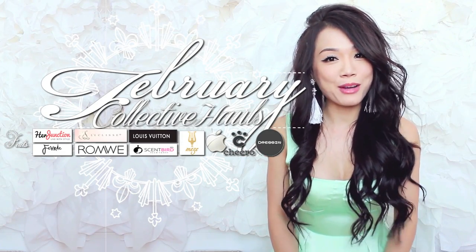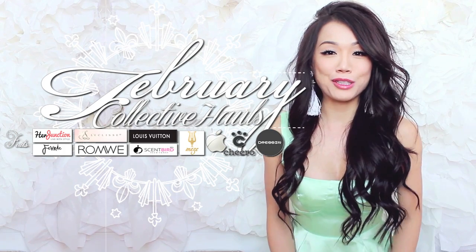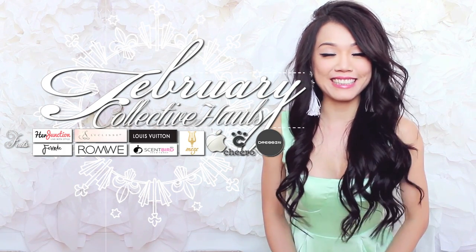Hey guys! It's Lilvid and today we're going to do a February monthly favorite. Thank you so much for catching up and watching this video.